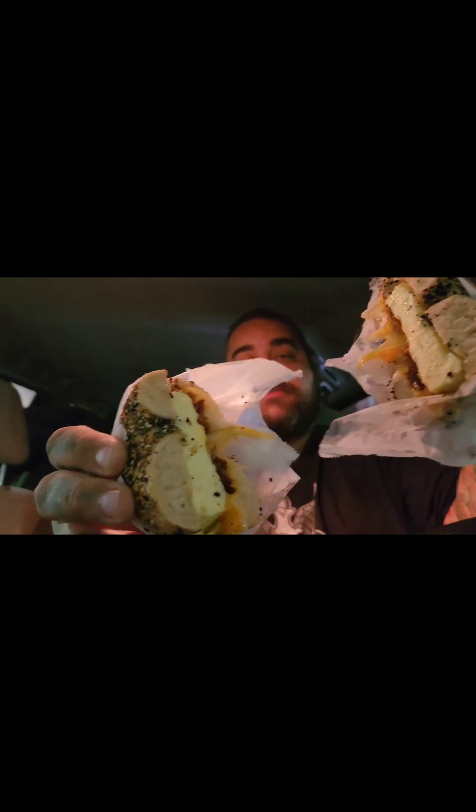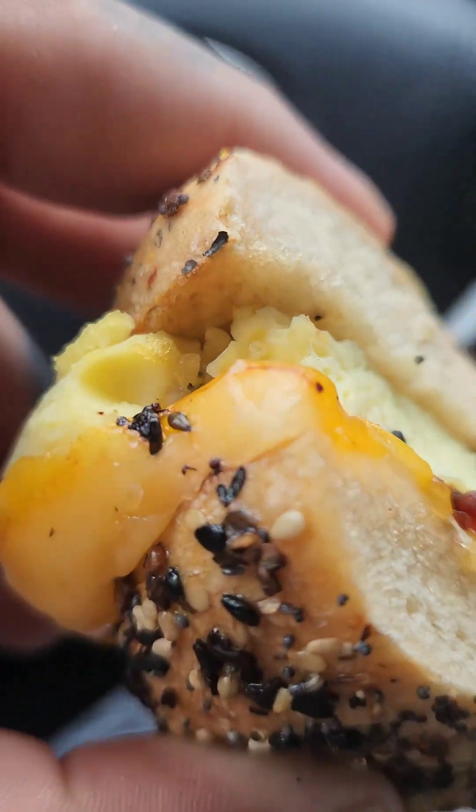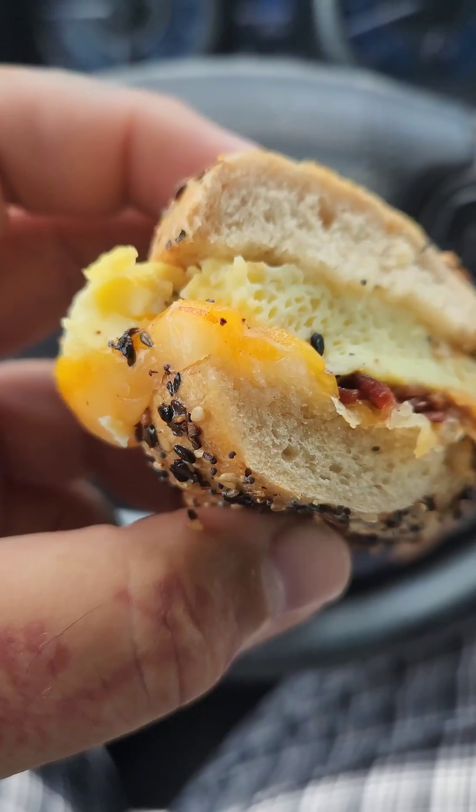Look at this guy, a little cheese pull action. It looks like it's a fluffy egg — these definitely look baked in the oven. It's like an egg patty with some crispy bacon. You can tell it's baked in the oven because it's custard-like — you can see the bubbles. Melted cheese, everything bagel, and crispy bacon. It's pretty good.